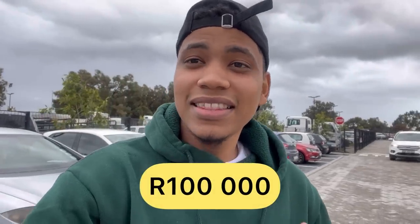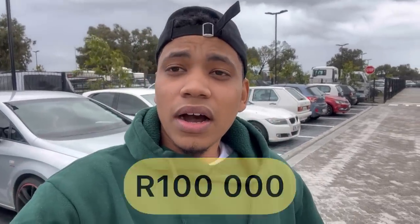In this particular video we have a budget of under a hundred thousand rand for a bakkie. People requested a video on single cab bakkies, but in this video I'm going to include double cab bakkies as well. My dad also has a single cab right here — a Utility.